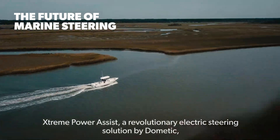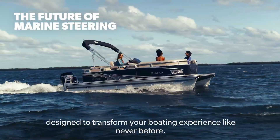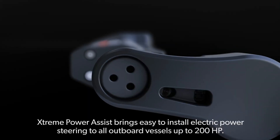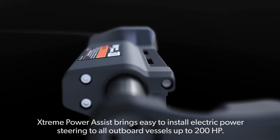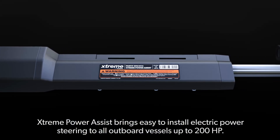Extreme Power Assist — a revolutionary electric steering solution by Dometic, designed to transform your boating experience like never before. Extreme Power Assist brings easy-to-install electric power steering to all outboard vessels up to 200 horsepower.